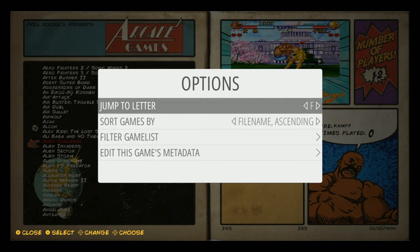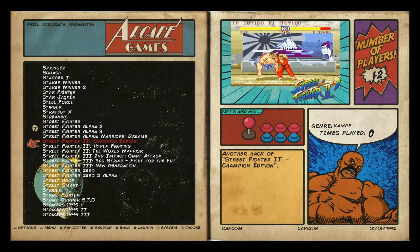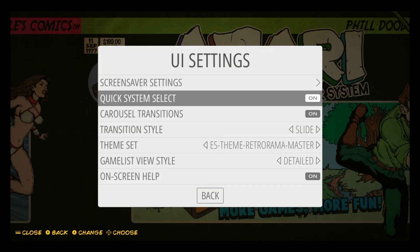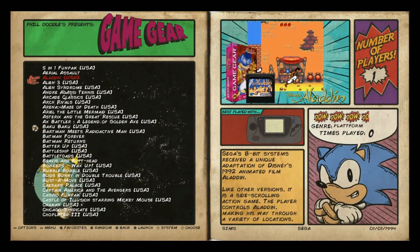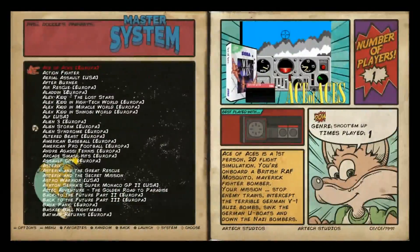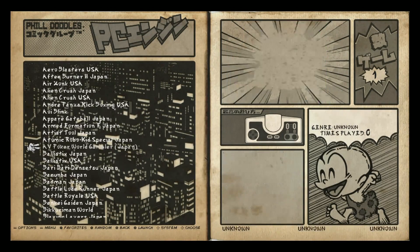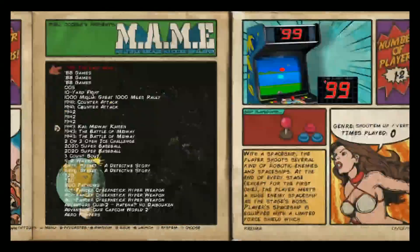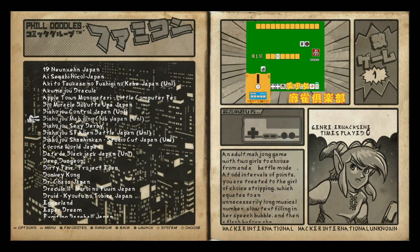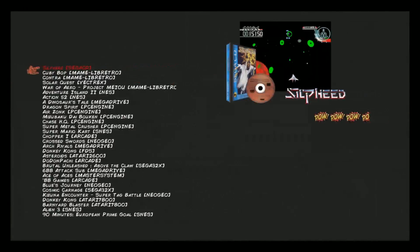You can hit select to jump to a letter. These are CPS here, so a lot of Street Fighter - all your Street Fighters. You can add screensavers on here; if you want to learn how to do that, I did a video on it. As you can see, each system has a different font. But when you go into the Japanese systems, it's got kind of a Japanese font to it. They also turned black and white for Japanese releases and color for other releases.